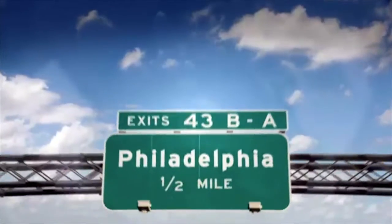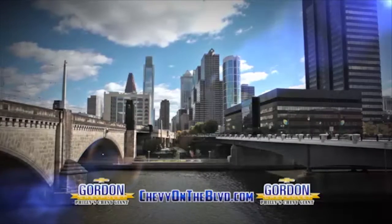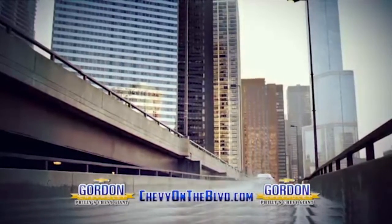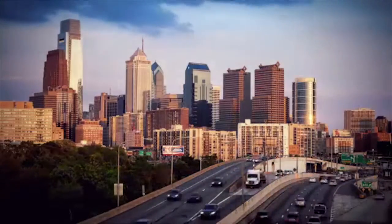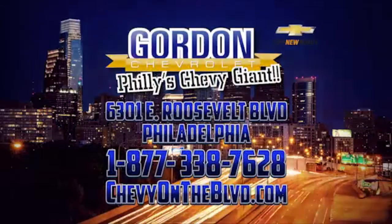See the USA in your Chevrolet — America's the greatest land of all. Drive your Chevrolet through the USA and Gordon Chevrolet is who to call. On the boulevard right here in Northeast Philly — life is completer, performance is sweeter, service is best at Gordon Chevy. So get a Chevrolet to see the USA, right here at Gordon Chevrolet.